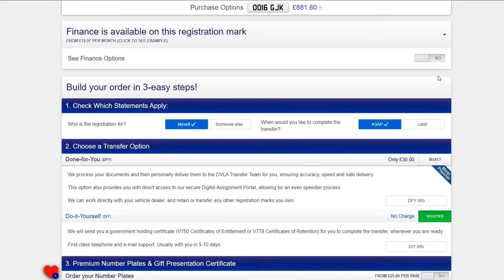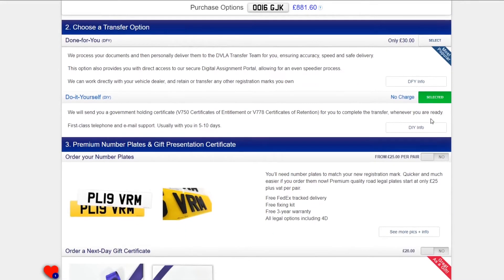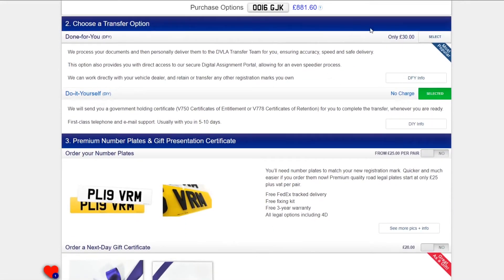We have two ways that you can assign the registration mark to its receiving vehicle when you are ready. If you choose the do-it-yourself service, we will send you the rights to the registration and it is your responsibility to complete the government assignment process.